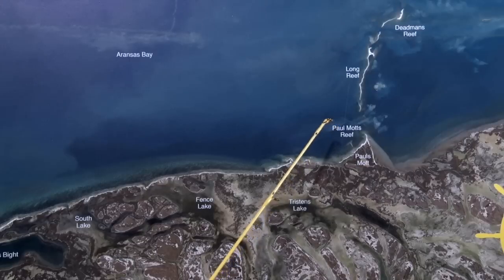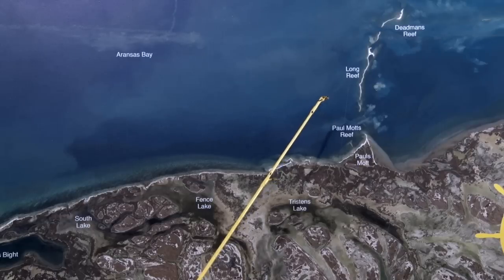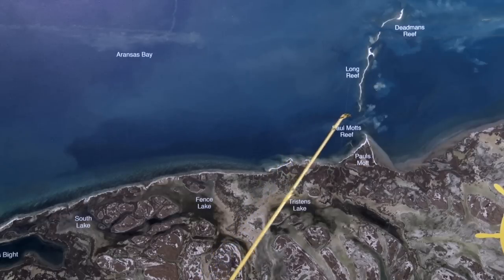Over here in Long Reef, just right in this whole area, there's been some good trout caught on shrimp — multitudes and numbers on the shrimp — but if you want the bigger ones, use croaker. Thanks for watching from Captain Doug Stanford.